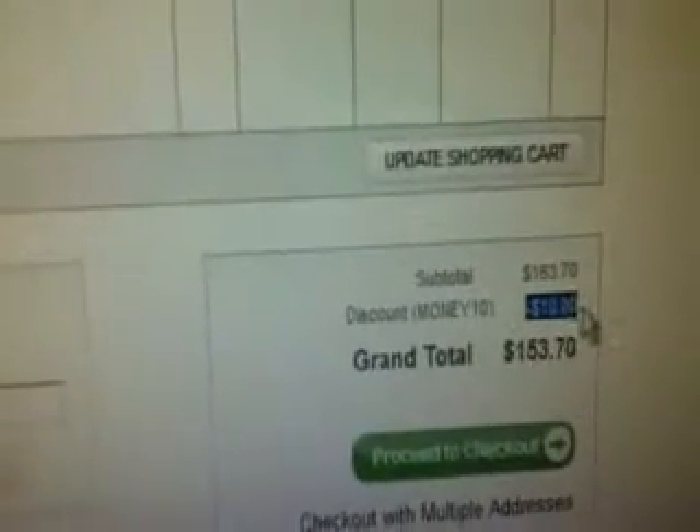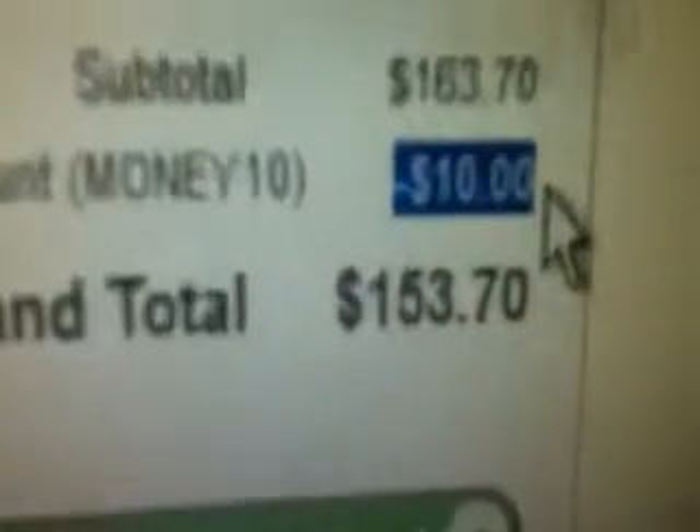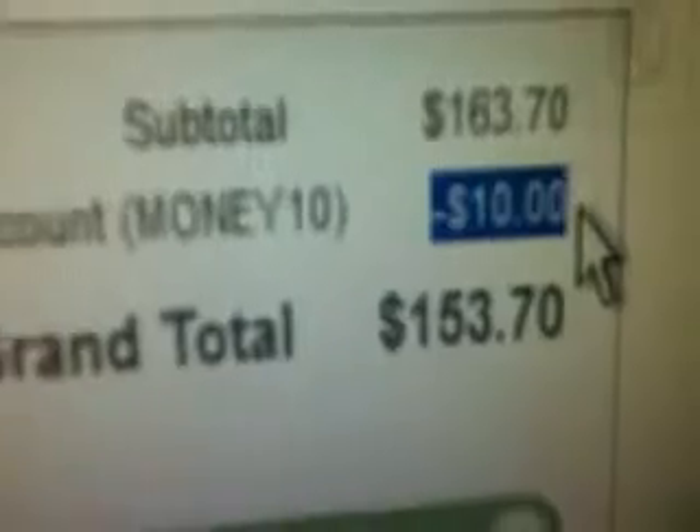You will see the money will change. You can see you save $10.